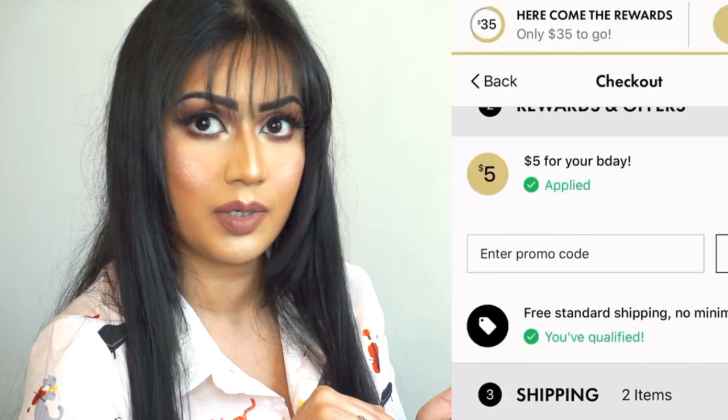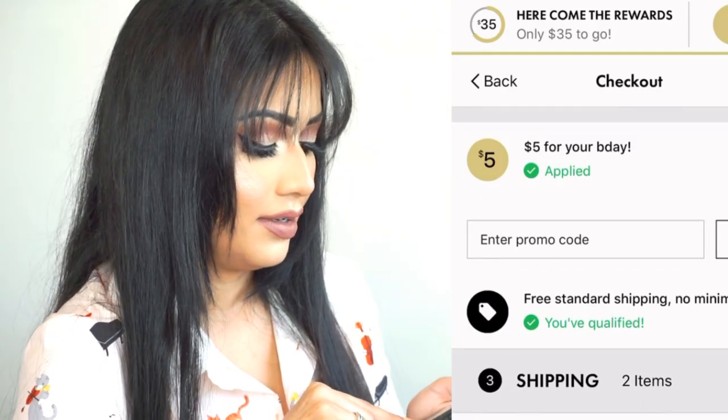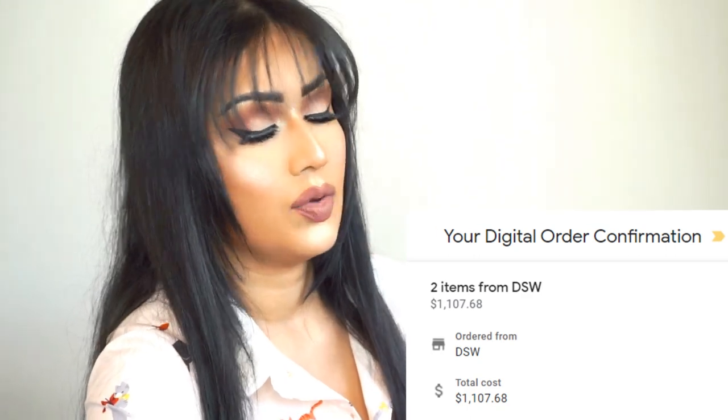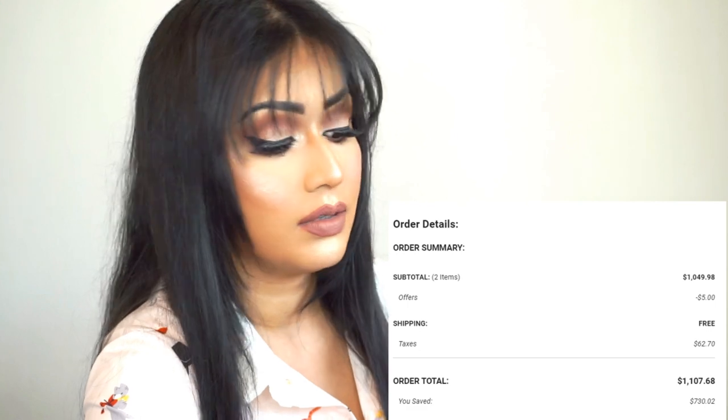There's a five-dollar coupon for my birthday — that's cute! Of course I want to use it. I'm going to select free shipping and I don't mind waiting another six or seven days. In total I paid $1,107.68 and I saved almost $650 buying these two sneakers — that's so good! I'm so excited. I'll end the video here, and hopefully next week I'll upload the unboxing video with a short review. If you liked this, please give it a thumbs up and subscribe to my channel — I'll see you next week, bye!